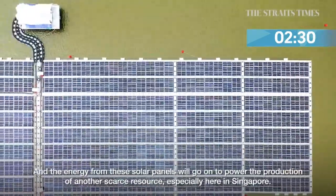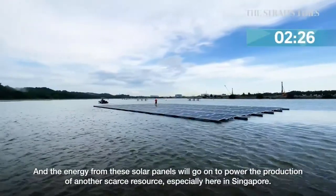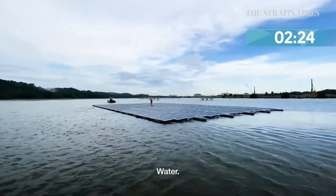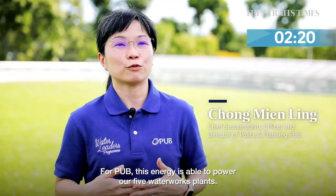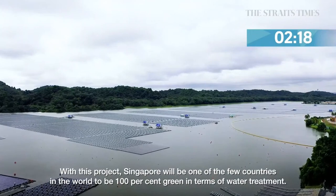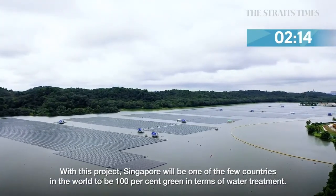The energy from these solar panels will go on to power the production of another scarce resource, especially in Singapore: water. For PUB, this energy is able to power all five waterworks. With this project, Singapore will be one of the few in the world to be 100% green in terms of water treatment.